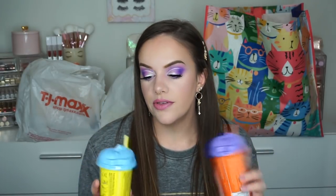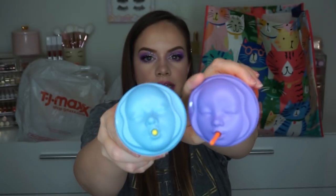I also got two Dr. Jart masks — these are the Shake and Shot. They were both $5.99; I think they're usually $12 or $13. So a pretty decent deal. I got the Rubber Hydro Mask and the Rubber Firming Mask. Zach thinks they are super, super creepy.